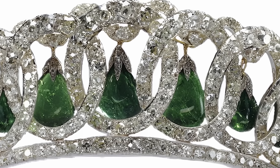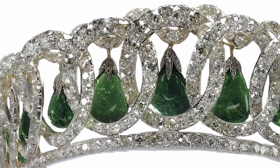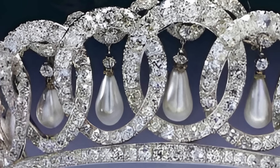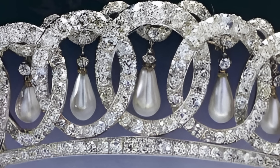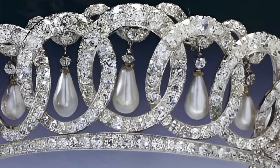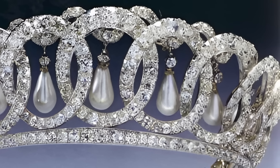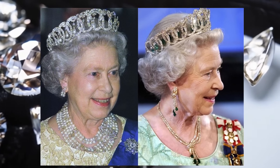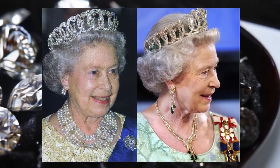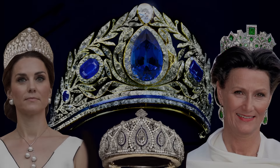Currently, the tiara belongs to Queen Elizabeth II, who sometimes wears it. Duchess Camilla of Cornwall also wears this piece of jewellery. The Vladimir Tiara is not just a decoration — it is a symbol of the rich history and culture of Russia. It continues to attract attention with its beauty and uniqueness, remaining an important part of the British royal family. If you liked the video, please like and subscribe to the channel.